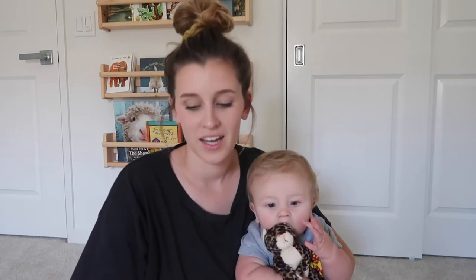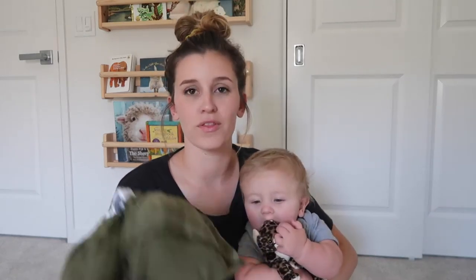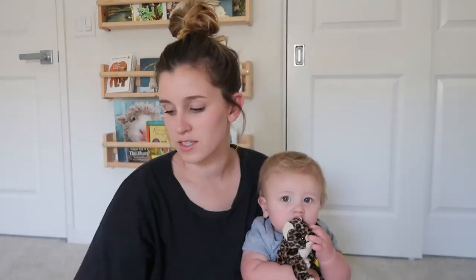Hi guys, welcome to today's video. Oliver is here with me, wearing an outfit chosen by his dad. I'm going to be talking about the Solly Baby wrap and the Wild Bird ring sling, sharing some of the logistics about both products — the weight limits, the price, things like that — and letting you decide which one is worth it for you, or if they're both worth it.